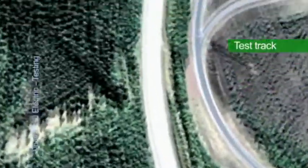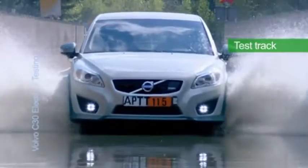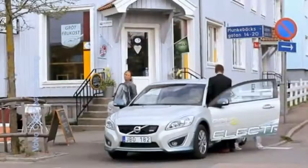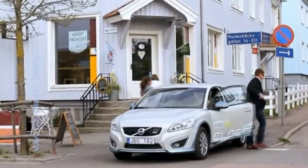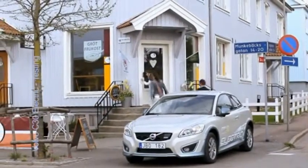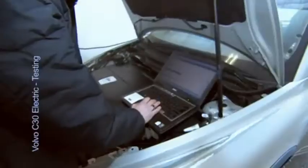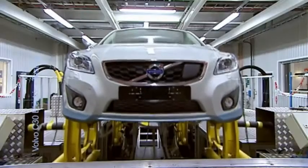How do you test an electric vehicle with a 400 volt system including hundreds of all new components and systems that were initially not developed for the automotive world? How do you safeguard that a new electric vehicle meets all legal, company, and customer requirements in every area? And how do you define the tools needed to measure the project team's progress towards all defined goals?